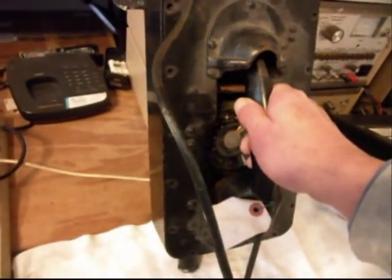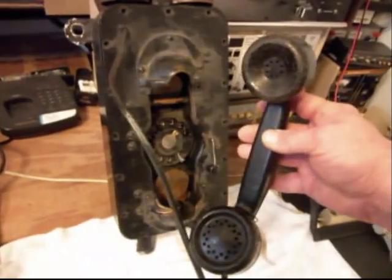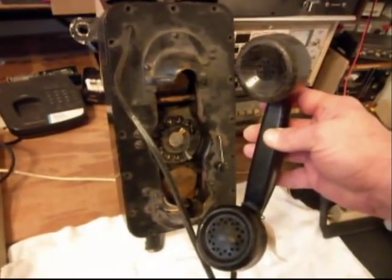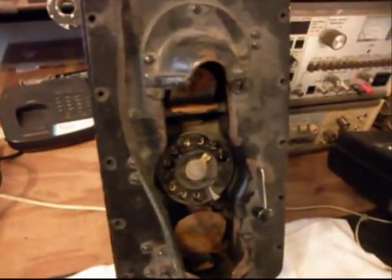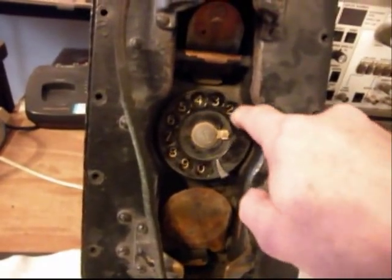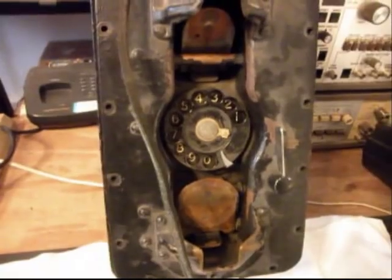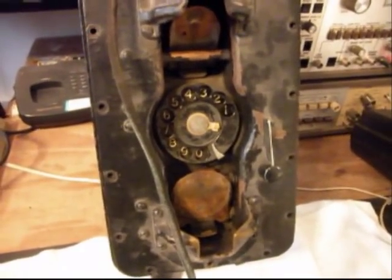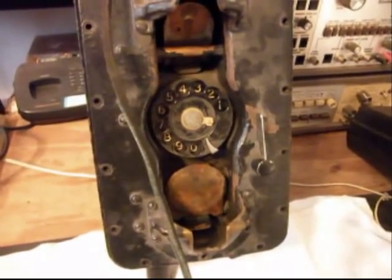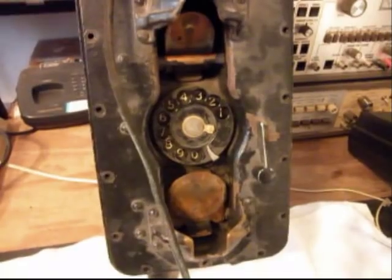We want to push the receiver in and then pull it out — I want to give you a look at that. And then we have our A&E dial inside. We want to go through that, oil it, and make sure that it's racking off properly. We did some initial checks with it already when they brought it into the shop, and we know this telephone does dial, but we do want to oil it and make sure everything is working properly.